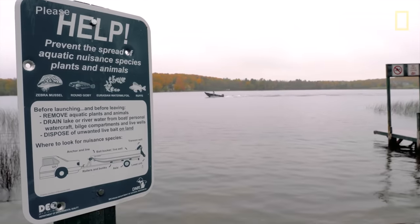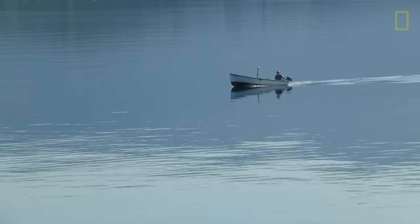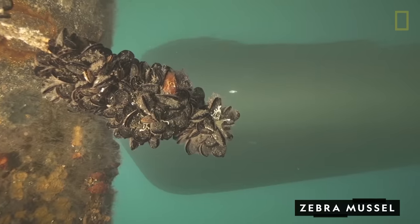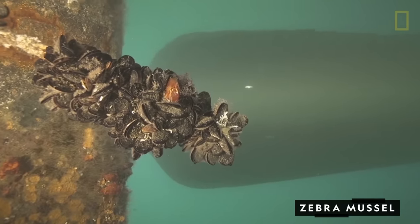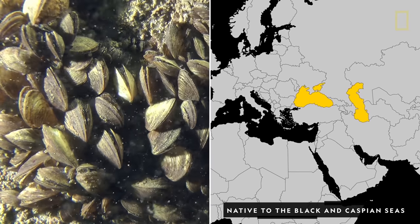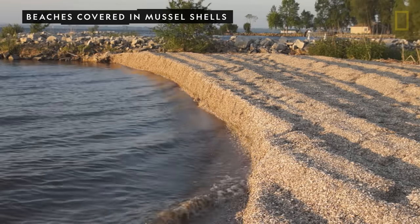The introduction of invasive species is often associated with human activity. Boats that travel between different bodies of water can carry hitchhikers, such as the zebra mussel. One of the most notorious invasive species in the United States, these rapidly reproducing mussels clog pipes and overtake beaches in the Great Lakes.